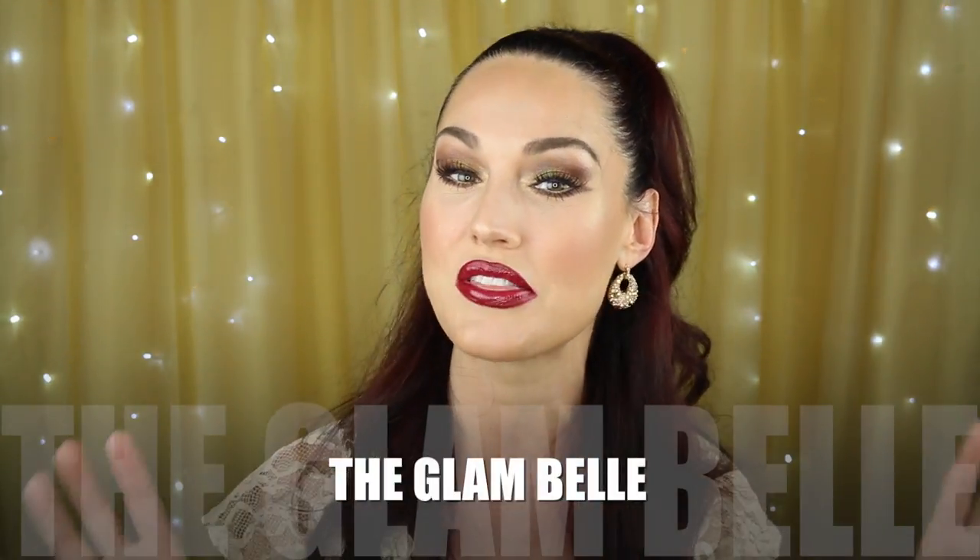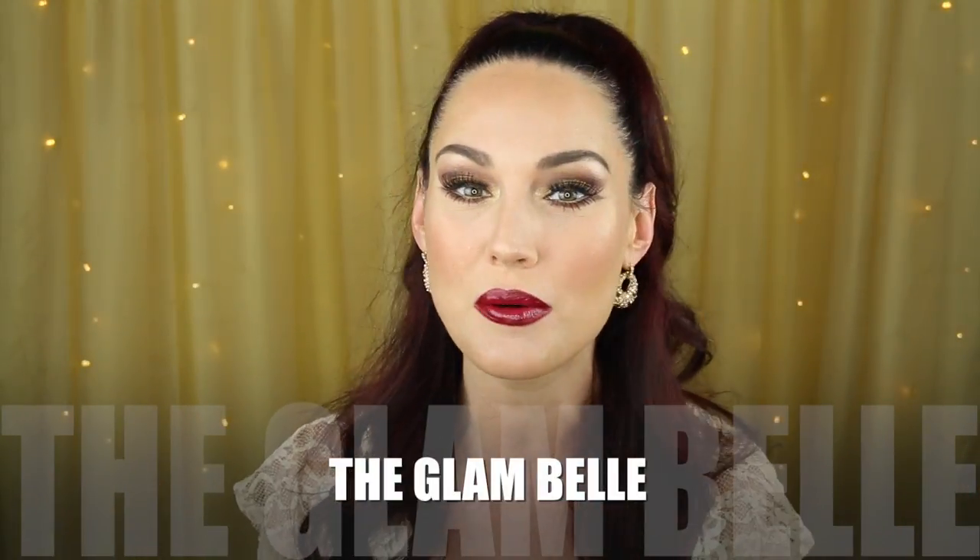Alright guys, that is it — that's the whole look. I hope you guys enjoyed this tutorial. If you want more fall inspired looks, make sure to give this video a thumbs up and hit that subscribe button if you haven't already. Follow me on all my other social sites at The Glam Bell. Leave a comment below and let me know what type of fall looks you would like to see — I'm thinking of doing something colorful for fall. Thank you so much for stopping by to watch. I love you guys, I'll see you in my next video. Peace out.